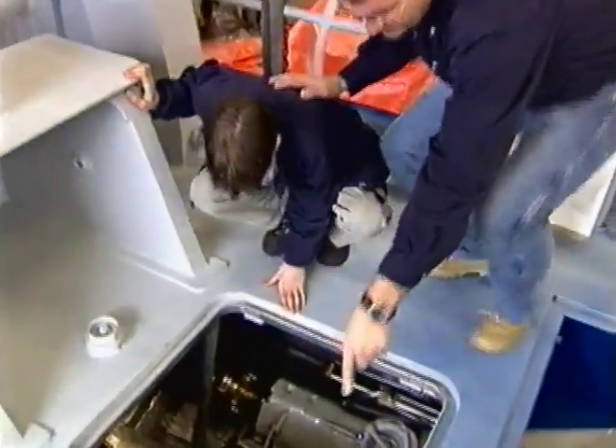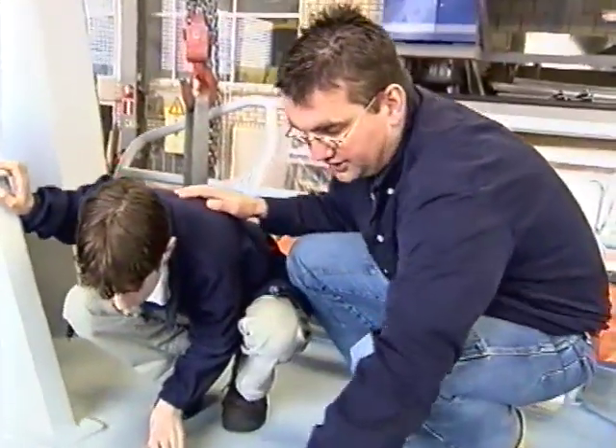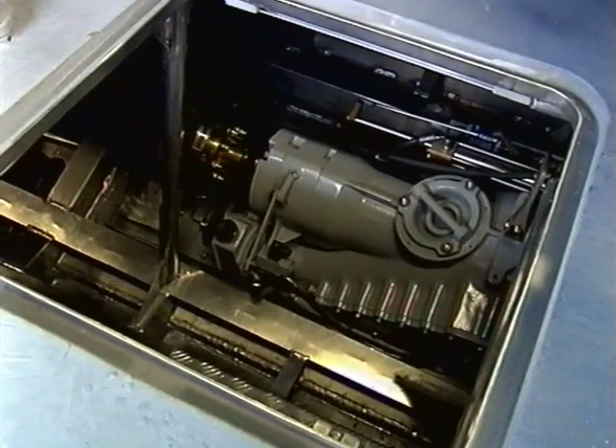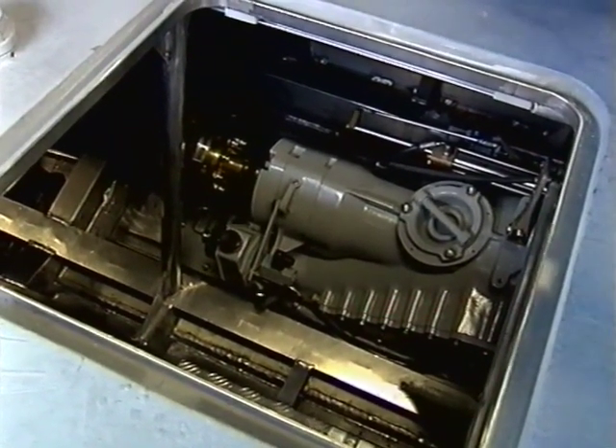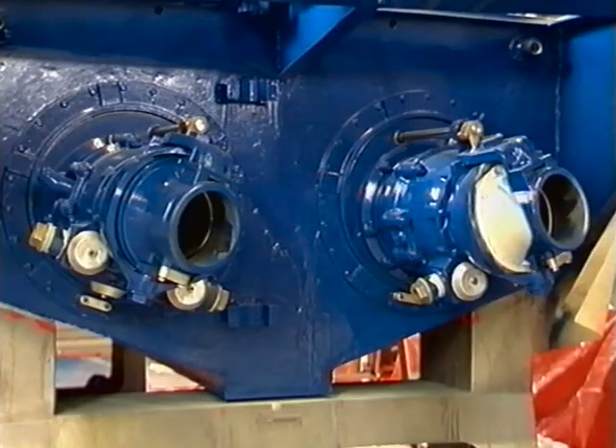Dit is die jetvoorstuwing. Dat betekent dat eronder hele grote gaten zitten. Daar wordt het water in opgezogen. En dan wordt het door een klein gat met kracht eruit geblazen. En dat zorgt ervoor dat wij vooruit varen.